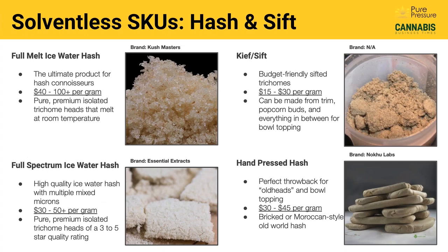Then we've got hash and sift. The rosin press is the tool used to make many different textures and final expressions of the cannabis plant, but hash and sift are really making a comeback. Full melt or six-star hash is really the ultimate product for hash connoisseurs — it's called full melt because when you dab it, it should leave no residue on the nail. This requires only the highest quality cannabis to produce. Otherwise you might make more of a four or five star.